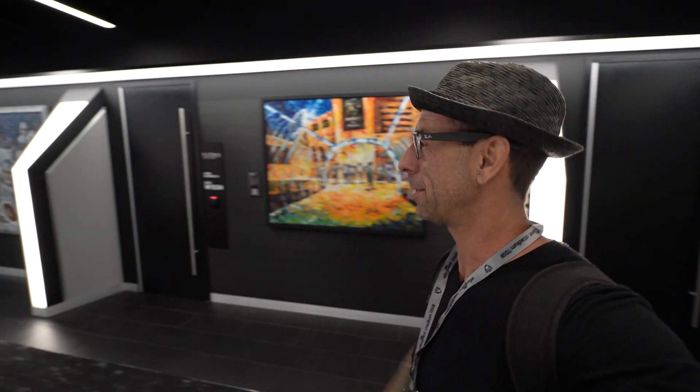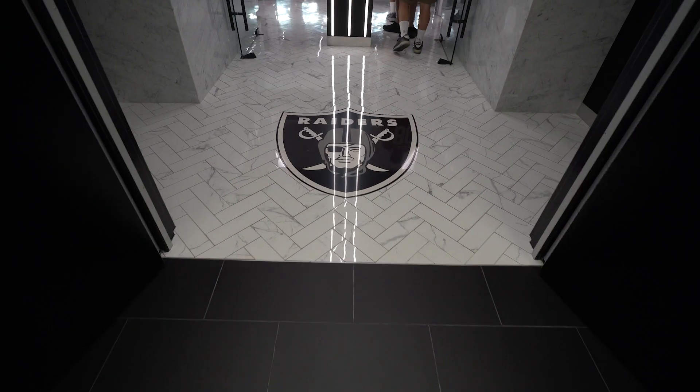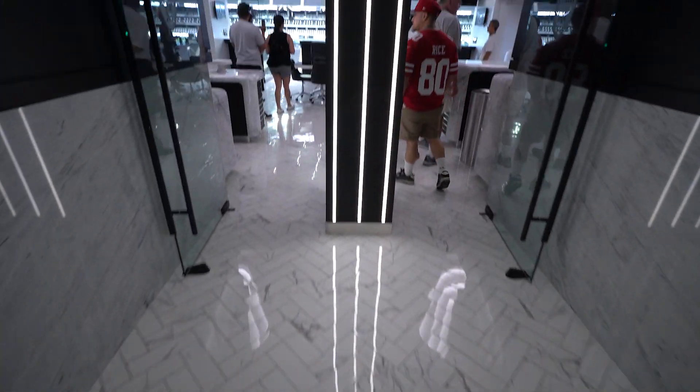This is where the super duper VIPs go, and we're getting ready to go into the owner's suite. Let's see what the owner gets to see when a game goes off here.